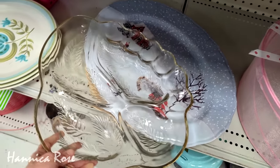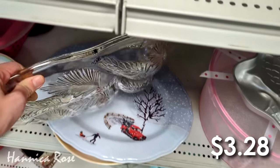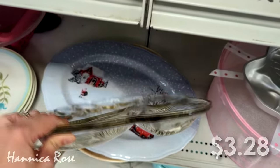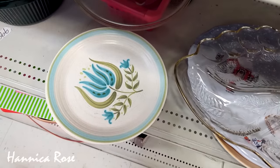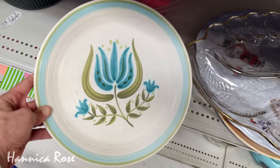Now I'm going to check out the dishware. I am currently on the hunt for some really stylish plates. I haven't quite found what I'm looking for, so I'm going to see what they have today. I did not purchase these plates right here, but I thought the pattern on them was really cool and I had to share them with you guys.